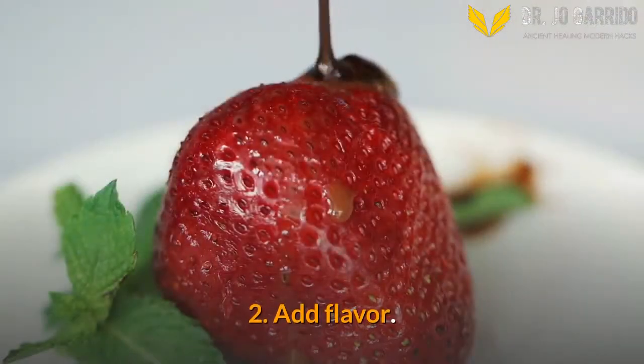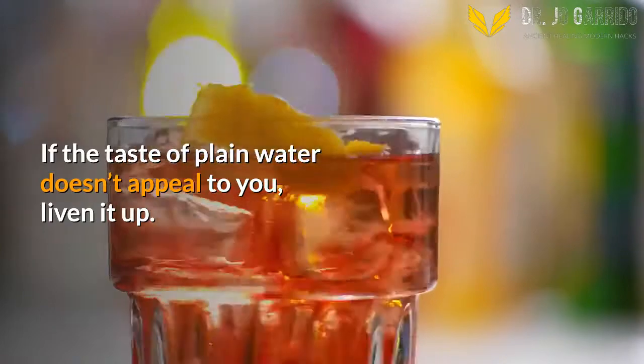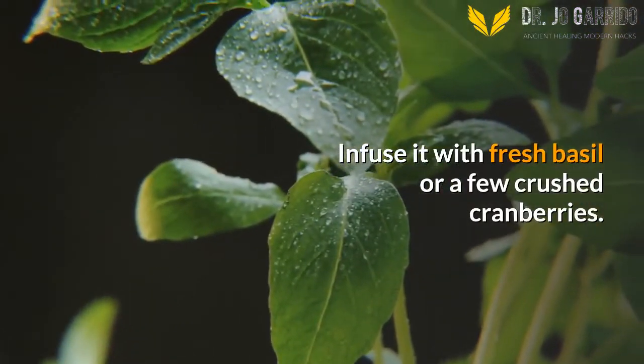2. Add Flavor. If the taste of plain water doesn't appeal to you, liven it up. Infuse it with fresh basil or a few crushed cranberries.